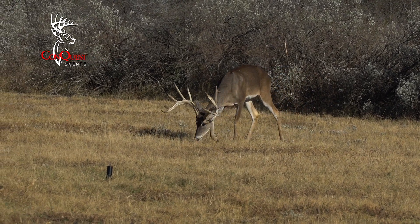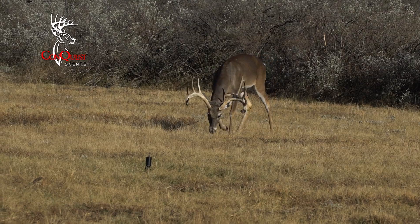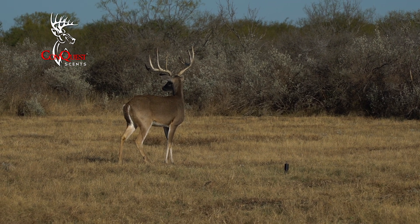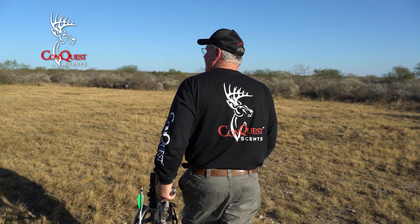I'm shaking — that's a big buck. For him to come out and go right to the Scent Fire — and it has the VS1 in it — because does are coming into heat here, that is a normal smell that bucks are attracted to. And even the does aren't offended by it right now because they know that smell is in the air.